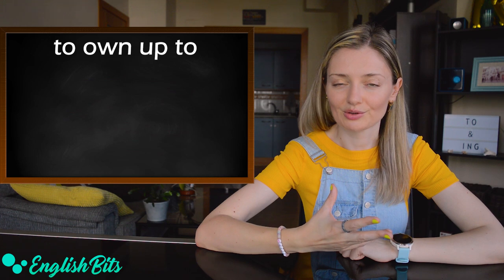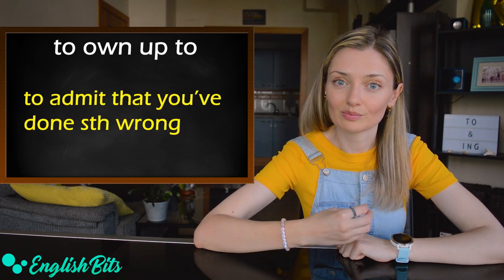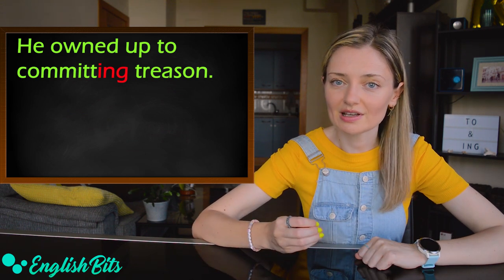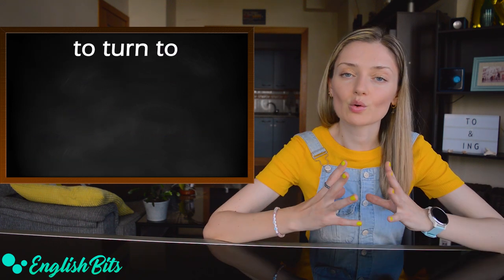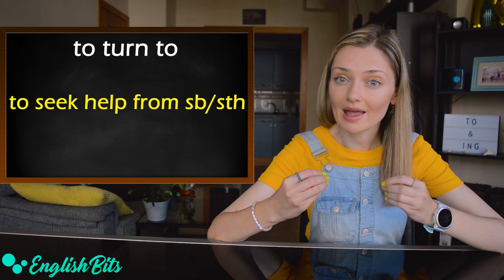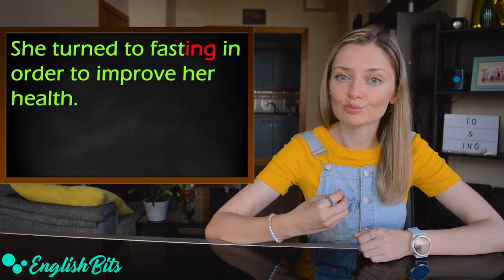Number three: 'to own up to' — it means to admit that you've done something wrong. For example, 'He owned up to committing treason.' Treason is the crime of helping your country's enemies, for example during a war. And one more phrasal verb: 'to turn to' — it means to seek help from. For example, 'She turned to fasting in order to improve her health.'